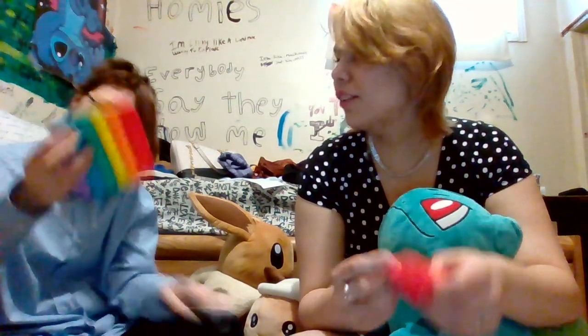Oh, it's a pop-it keychain. These are like a nice material, they're soft. But you don't get the satisfying pop that bubble wrap does. Oh, another one — you got the rainbow one.